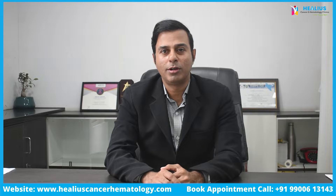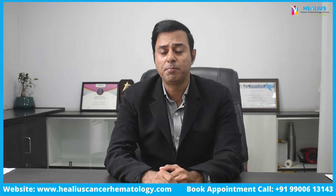November is lung cancer awareness month, so I would like to share some thoughts about how lung cancer is effectively managed today. Lung cancer is a broad term which encompasses two major types: non-small cell lung cancer, by far the commonest, and small cell lung cancer. Non-small cell lung cancer is the commonest form today, due to factors such as pollution, exposure to harmful chemicals, and cigarette smoking.